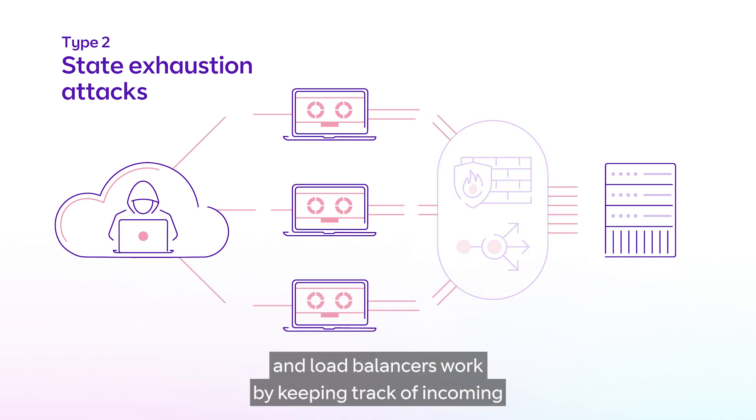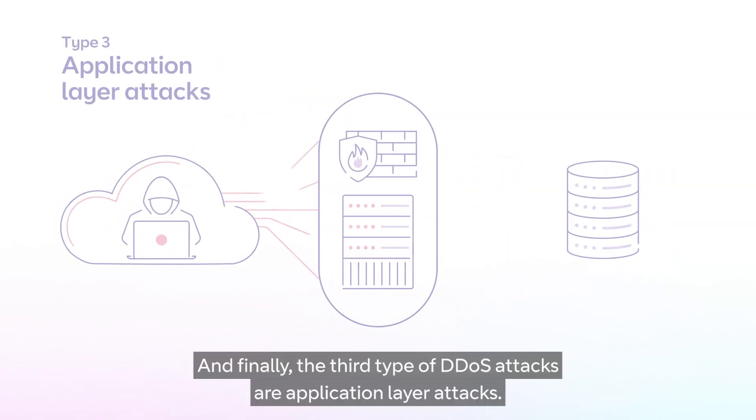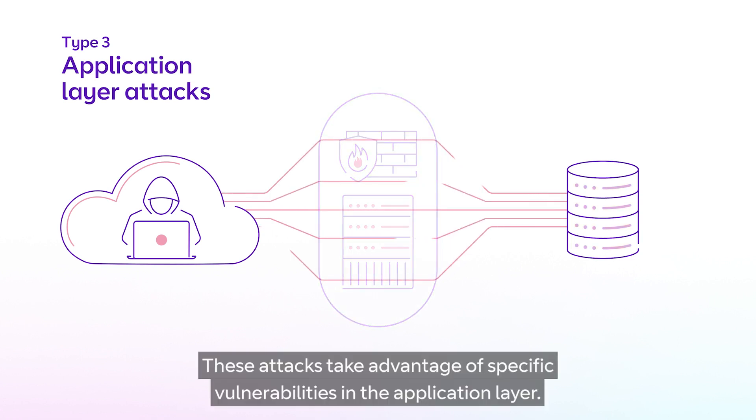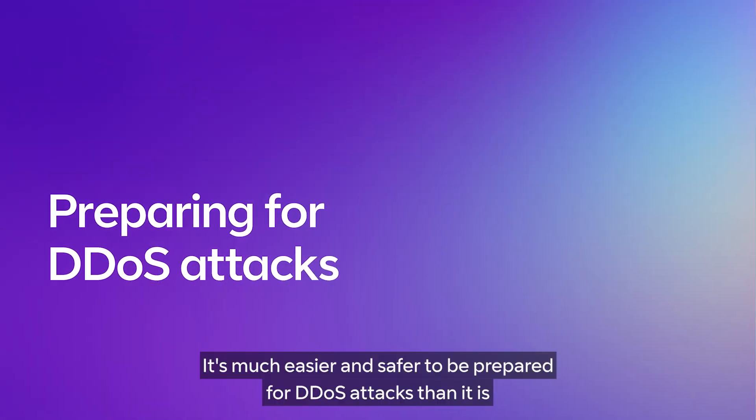State exhaustion attacks exploit stateful devices by keeping track of incoming and outgoing connections in state tables. Finally, the third type of DDoS attacks are application layer attacks. These attacks take advantage of specific vulnerabilities in the application layer.